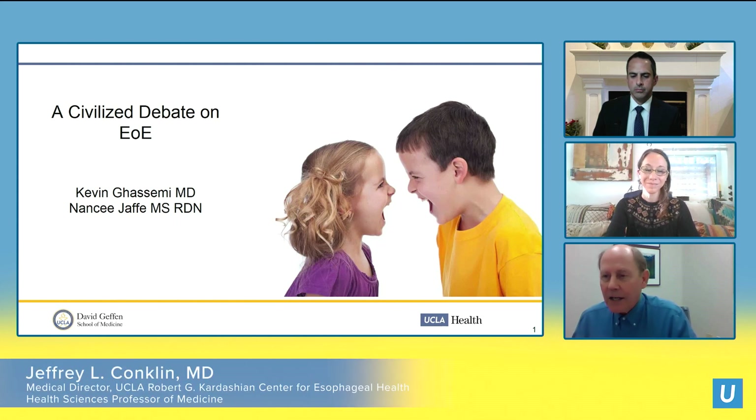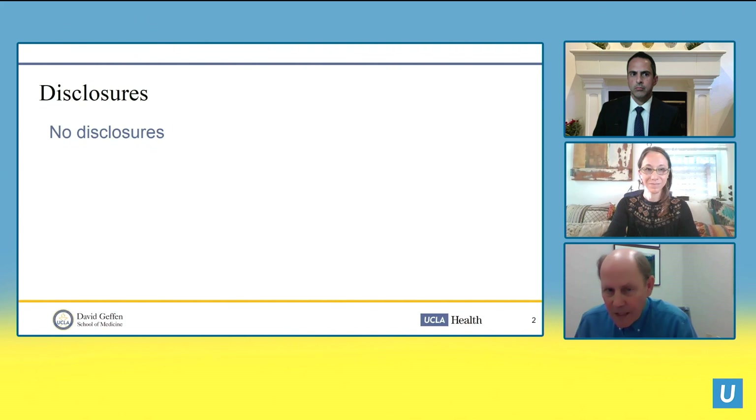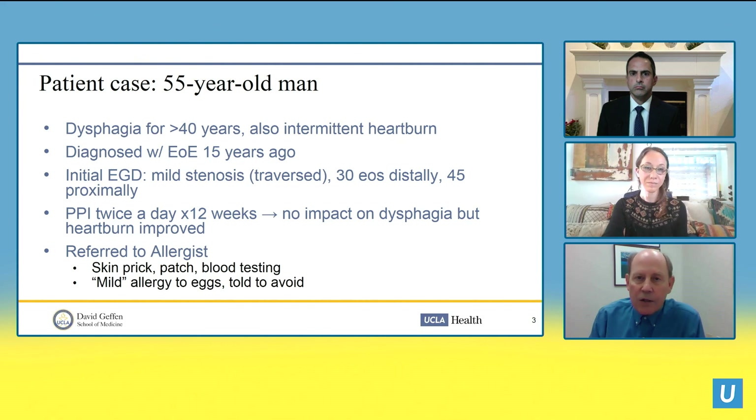We're going to have a civilized debate on how we manage eosinophilic esophagitis. None of us has a disclosure. Our patient was a 55-year-old man with dysphagia for 40 years and intermittent heartburn. He was diagnosed with eosinophilic esophagitis 15 years ago. His initial endoscopy showed a mild stenosis easily traversed by the scope, and his biopsies were consistent with the diagnosis. The first treatment tried was a proton pump inhibitor twice a day for 12 weeks — it had no effect on his dysphagia, but his heartburn improved.